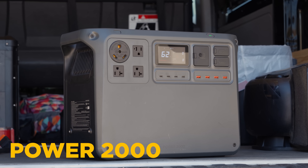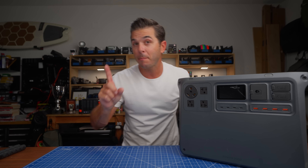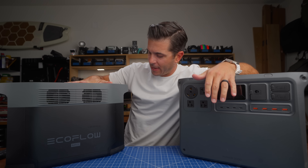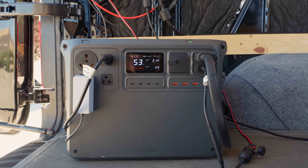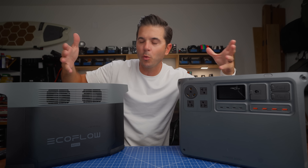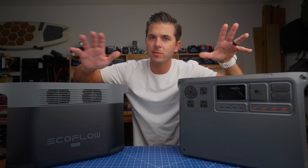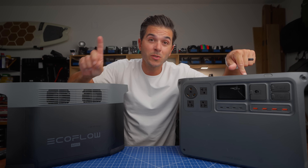The DJI 2000 was recently released and I made a video on it — in that video I swapped the 2000 into my Sprinter van for the 1000. But before I had the DJI 1000 in there, I had this: the EcoFlow Delta 2 Max. This was the van's power station for about six months. I switched from this to the DJI 1000, and now I've switched to the 2000. In making those videos, a lot of you asked why I chose the DJI 2000 over the EcoFlow 2000 and which one is better. Today I'm going to go through the pros and cons of both.